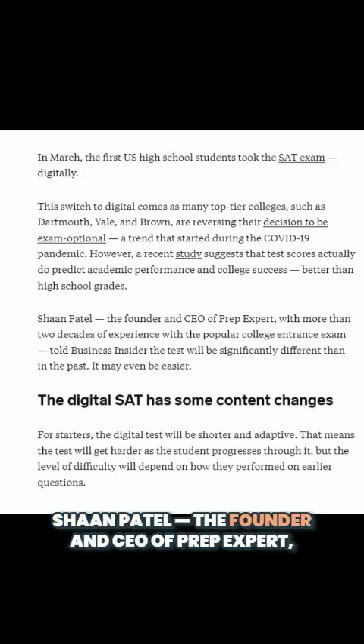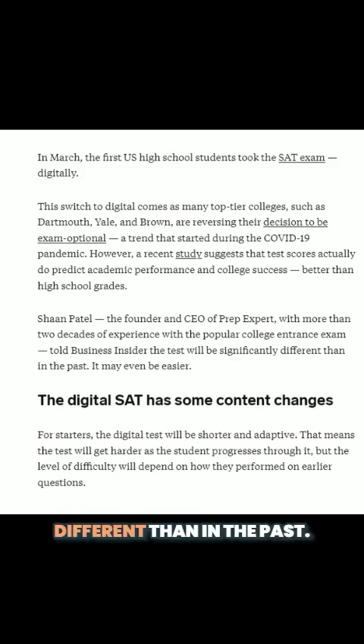Shon Patel, the founder and CEO of PrepExpert, with more than two decades of experience with the popular college entrance exam, told Business Insider the test will be significantly different than in the past. It may even be easier.